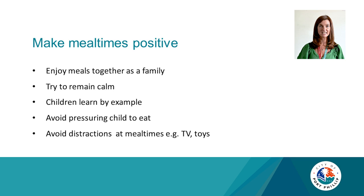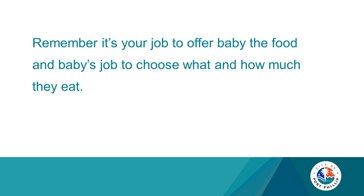Avoid pressuring your child to eat and allow them to decide. Avoid distractions at mealtimes such as television, mobile phones, and rewarding them with toys. Remember: it's your job to offer baby food, and it's their job to decide how much they eat. You provide, they decide.